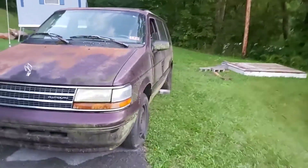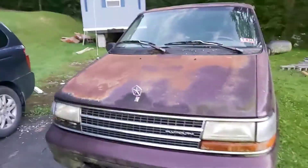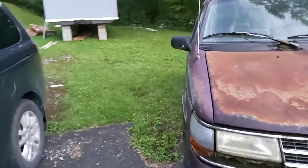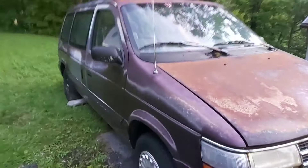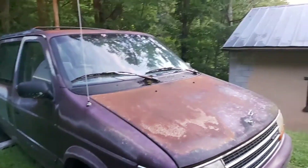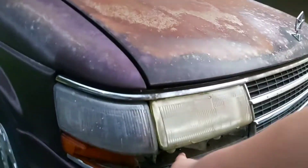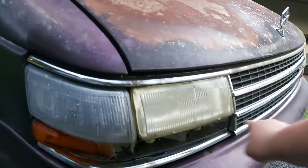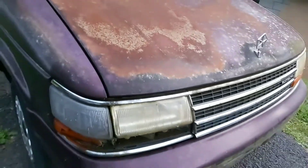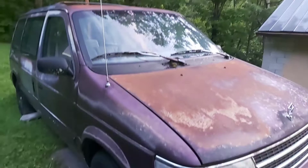There it is guys — the 1995 Plymouth Voyager. I cannot wait to update you as we work on it and get it looking better. We're also gonna need a blinker; I might just replace the whole headlight assembly. Pick-and-pull junkyard trip coming up!